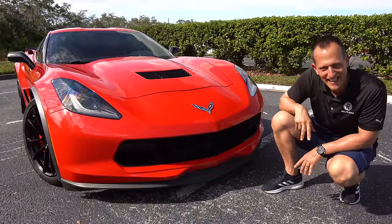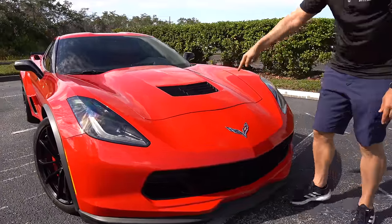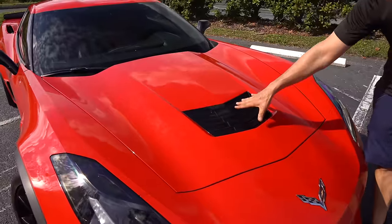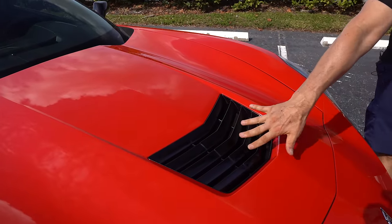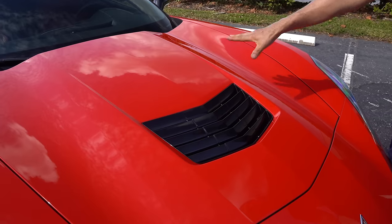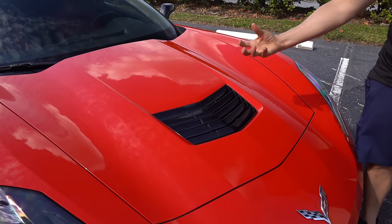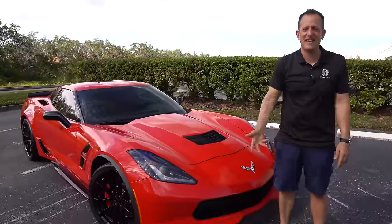Of course, what you're not going to get on the C8 is that nice long hood. As we rise up, you're going to have your functional aero and heat extractor in carbon flash metallic — love the way that color balances nicely with the torch red. And you're also going to get a hood bulge, which is another thing you're not going to get on a C8.